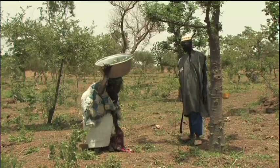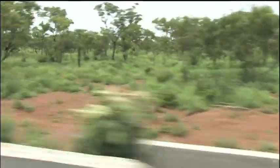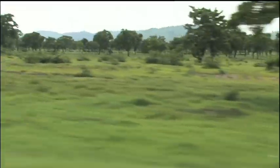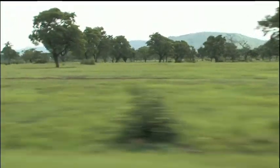Geographic and linguistic boundaries are no barrier to these systems. Crossing the border from Burkina Faso to Ghana, parklands remain a constant feature. But while the same principles apply, there are differences in tree species, density, and the crops grown beneath the trees.